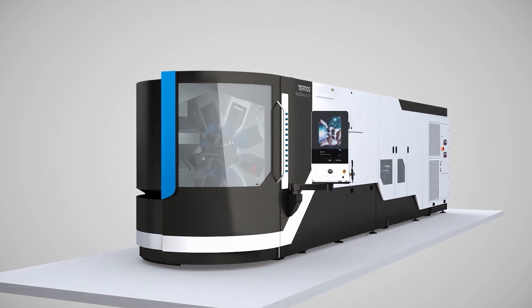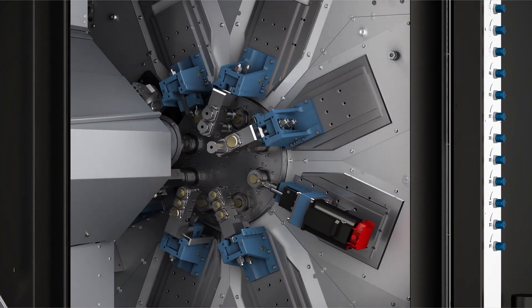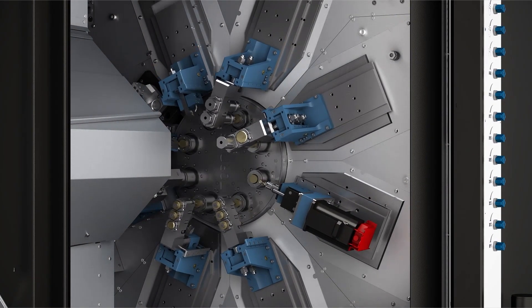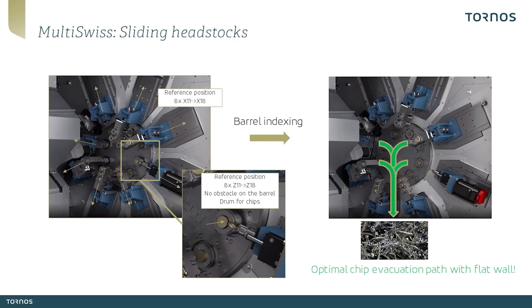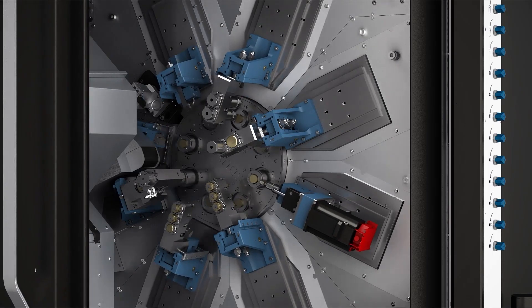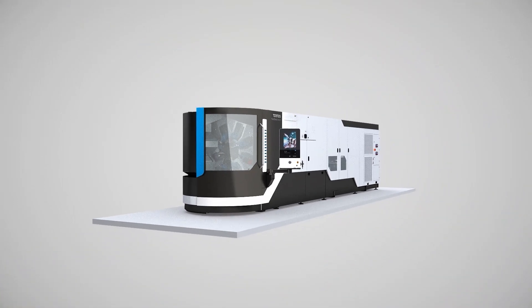Chip management is a key factor to ensure the highest efficiency and optimize the machine's output. This aspect is particularly important with multi-spindle technology because cycle times are very short and the chip volume produced is up to five times higher compared to a single spindle machine. With its flat wall configuration, thanks to a unique kinematic equipped with six to eight sliding headstocks combined with front slides, the multi-suisse is optimized for optimal chip management.